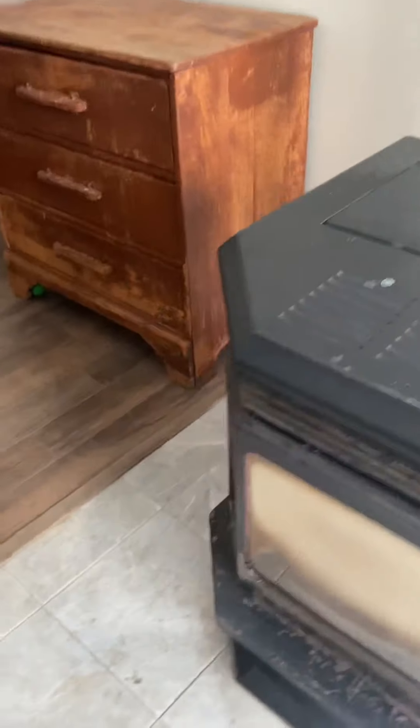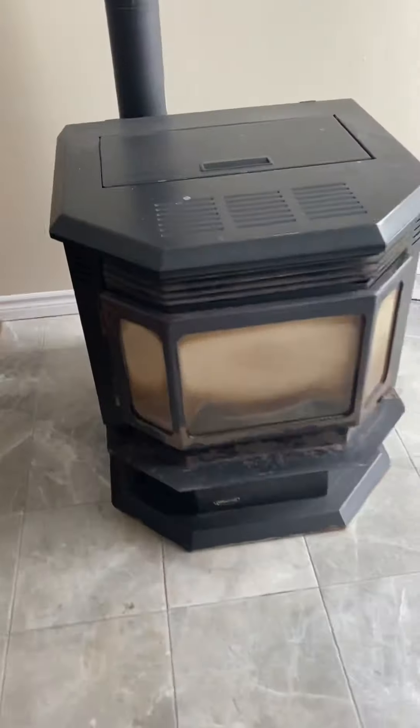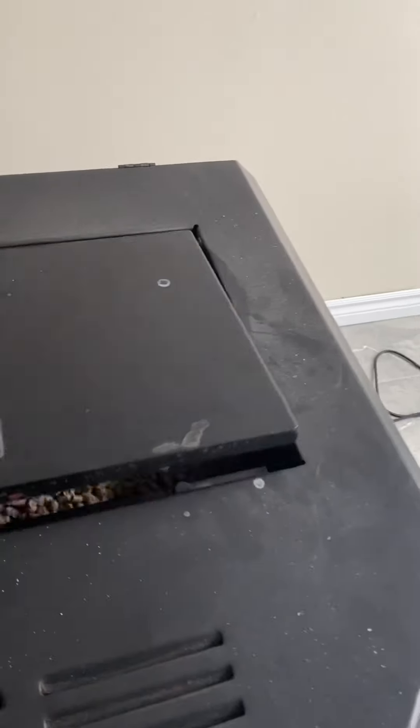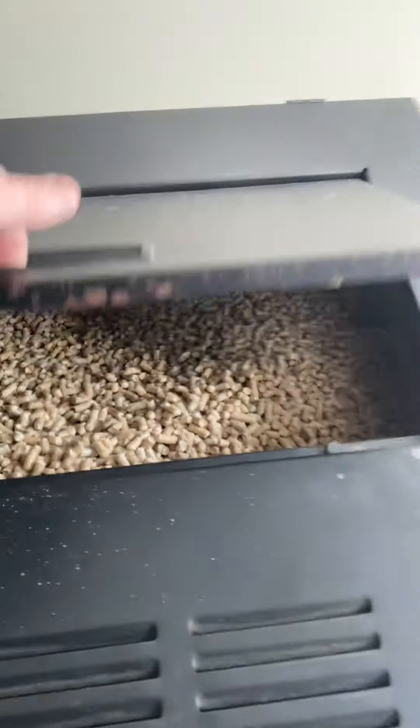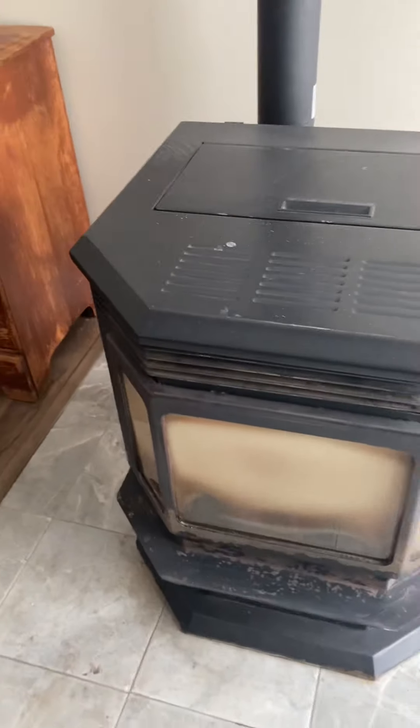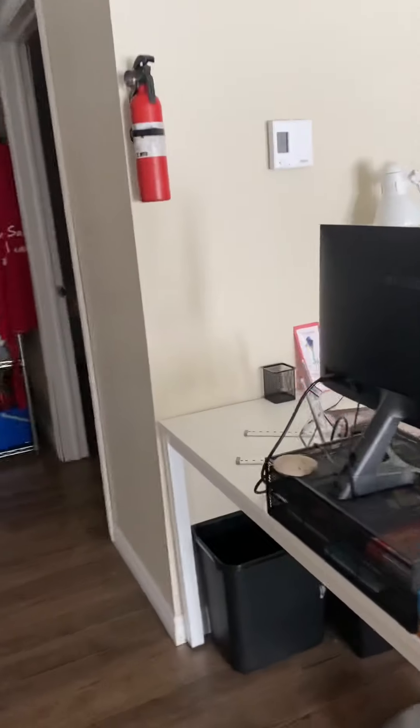There's the pellet stove. If you're not familiar with them, you just take the bag of pellets and dump it in, leave it on all day long — it's going right now, just on low. A lot cleaner than wood. Laundry room here.